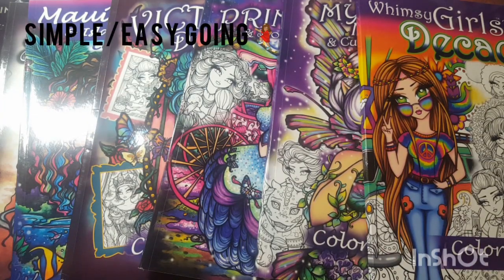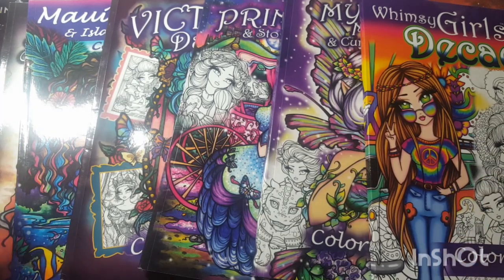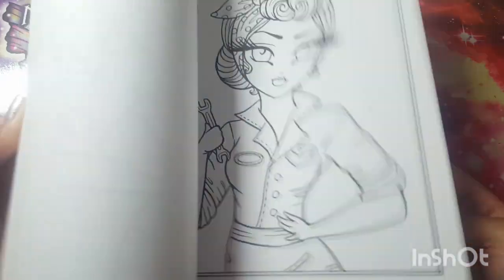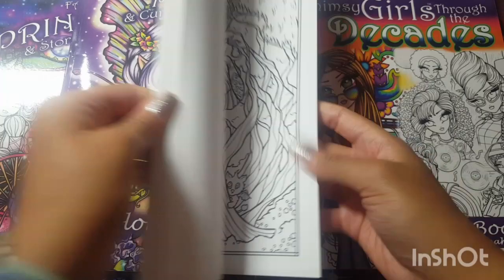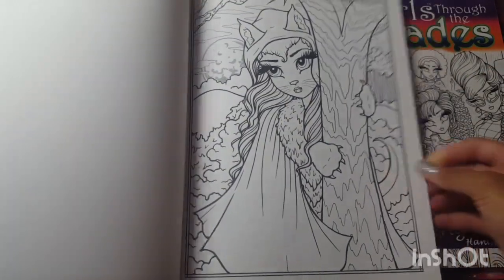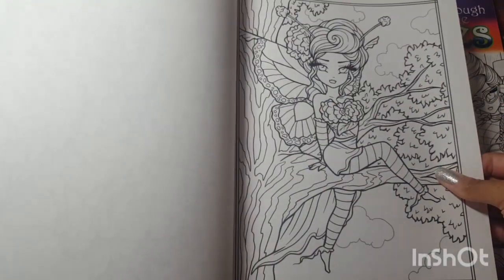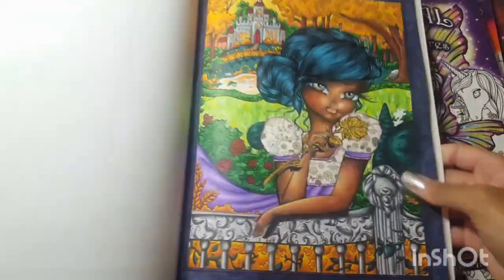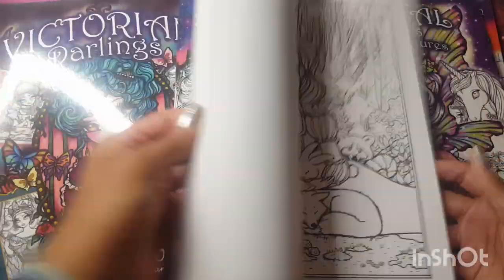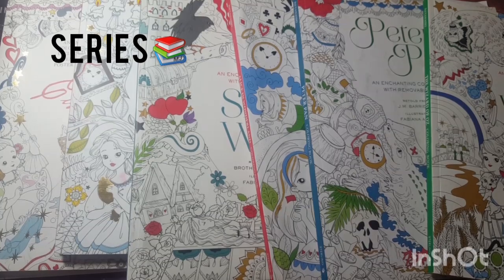For number seven — favorite simple or easygoing book — I chose my Hanlein books. Every time I color Hanlein it just makes me happy and I don't stress about it. I always give thought to my colors but never stress, and it's just something easygoing when I want to color, especially now that she has simplified versions of pictures versus sometimes drawing a lot of detail. Overall I just really enjoy coloring a Hanlein picture every time I reach for one of her books. Not saying her images are simple, but they come easily and I don't have to overthink.